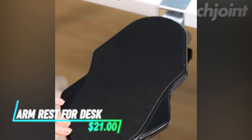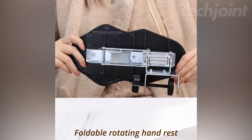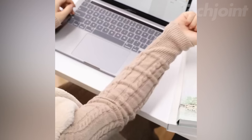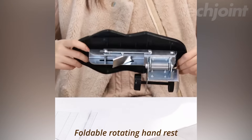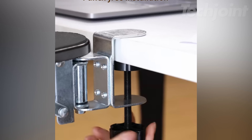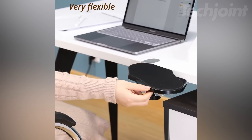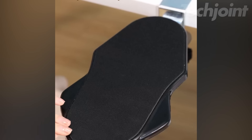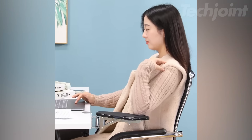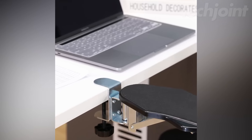This is an armrest for your desk that enhances comfort while you work. Its ergonomic design fully supports your arm, helping to relieve pain in your neck, shoulders, and wrists by reducing elbow pressure by up to 90%. Installation is quick and easy — just tighten a few screws and you're set with no damage to your desk. The durable construction features a thick cloth cushion with high-density foam for softness, supported by a strong stainless steel frame. It fits most tables with a thickness of up to 2.36 inches.